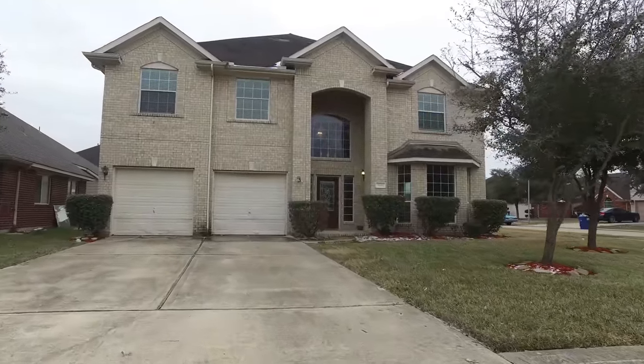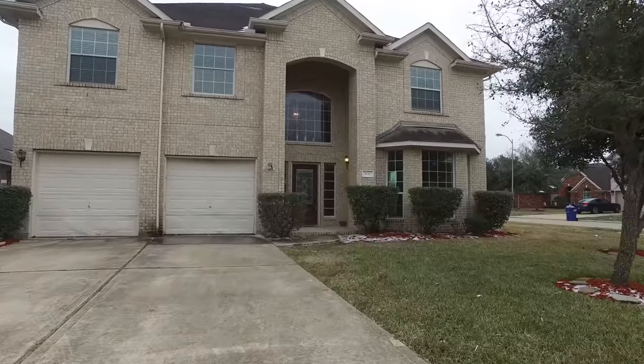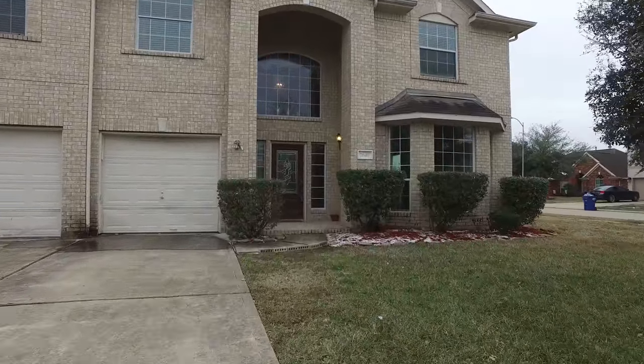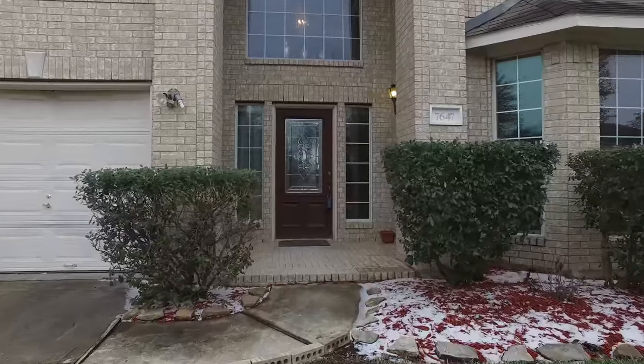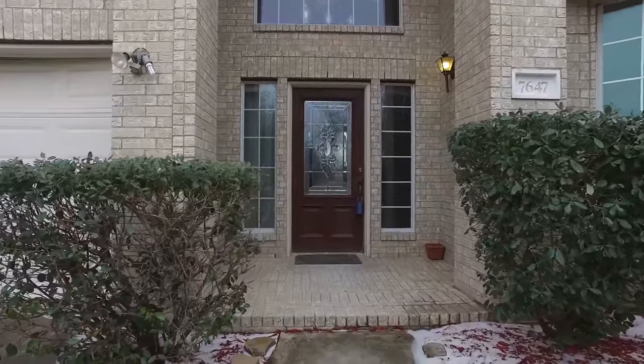Welcome to the walkthrough video tour of this beautiful home located in Richmond, Texas. It's two stories in elevation with a two-car attached garage, each with their own port for you to drive in. Let's take a look around on the inside of this gorgeous home.